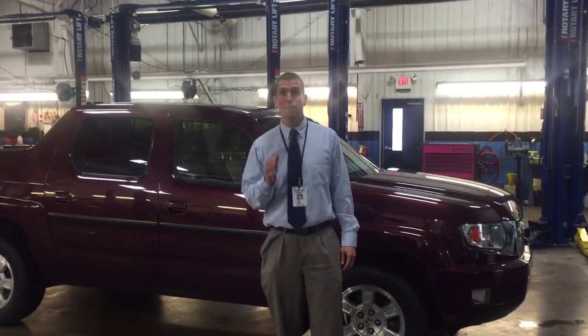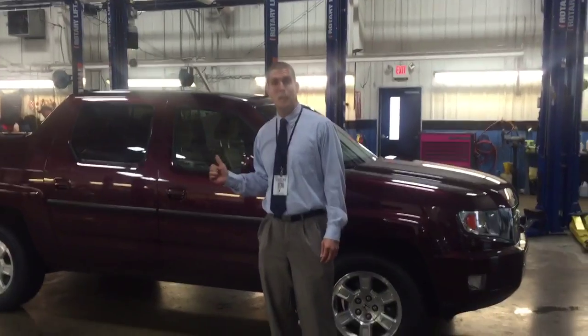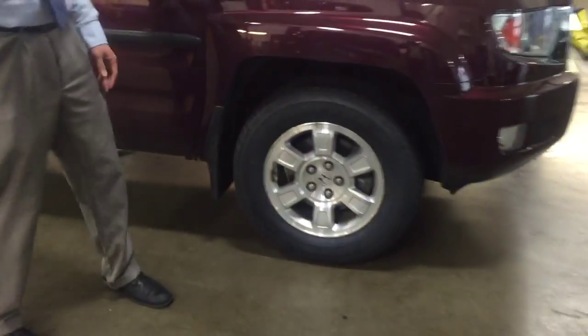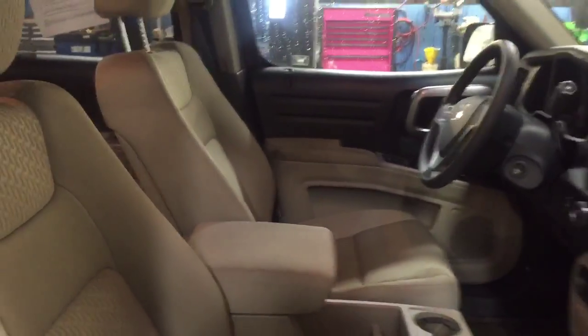Hi, my name is Jeremy Ariza. I'm here at Victory Honda in Muncie, Indiana, and I'm going to show you this 2009 Honda Ridgeline. It's fantastic. It's only got 51,000 miles on it. It's got these great aluminum outer wheels. It's got fantastic space inside the vehicle, both the front and the back.